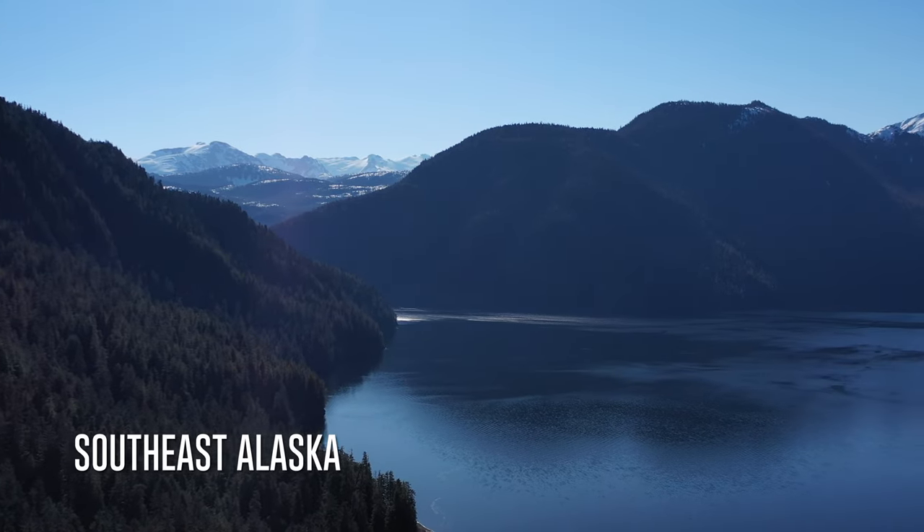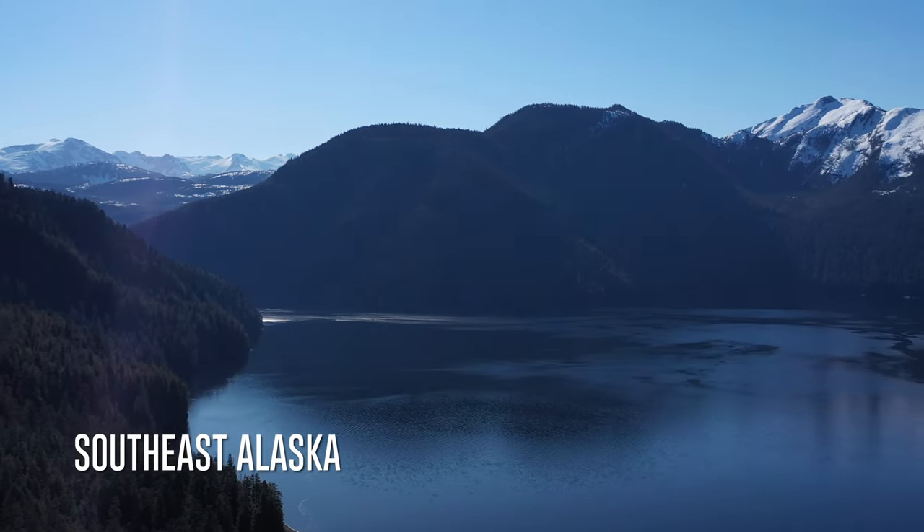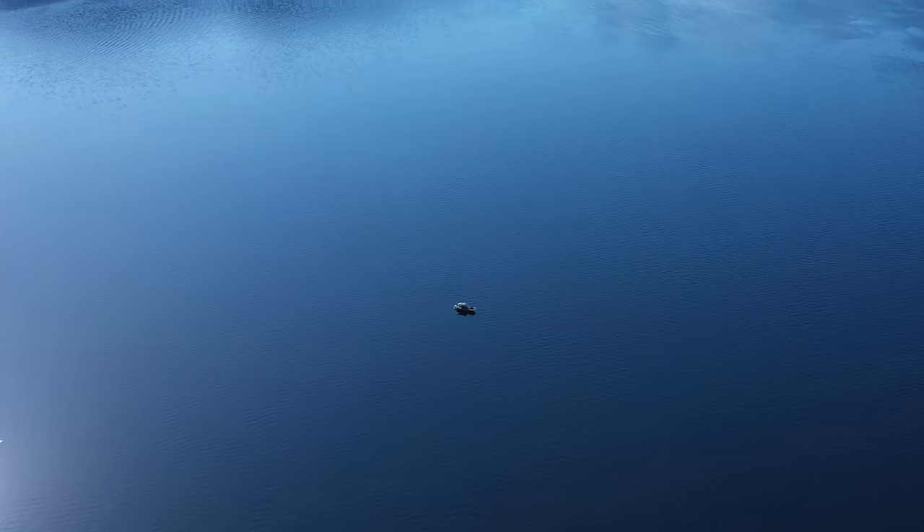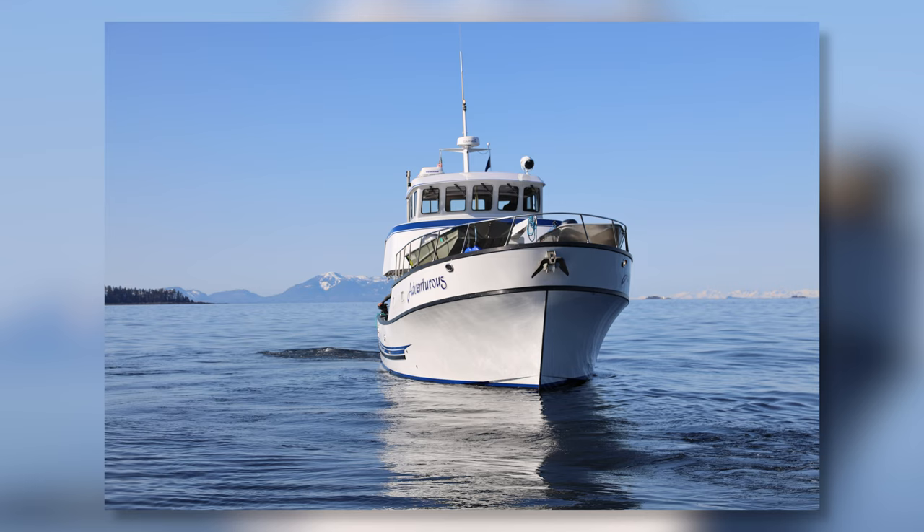In this episode of Homegrown Experience, we are heading to southeast Alaska in the spring aboard the vessel Adventurous to pursue one of the crown jewels of the fly fishing world, the steelhead trout.